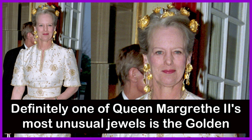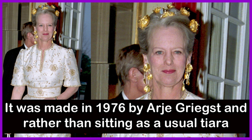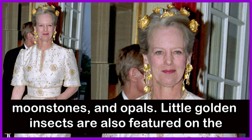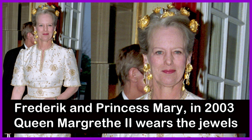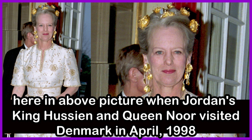Definitely one of Queen Margaret II's most unusual jewels is the Golden Poppies headpiece, which was commissioned by the Queen herself. It was made in 1976 by RJ Grext, and rather than sitting as a usual tiara would, the poppies were scattered all over Queen Margaret II's head when worn. The poppies, made of gold, are set with aquamarines, moonstones, and opals. Little golden insects are also featured on the poppies, and the poppies can be detached and worn as individual ornaments. A pair of earrings and matching necklace was also made to complement the headpiece. Queen Margaret II wore one of the poppies and the earrings to the engagement dinner held for Danish Crown Prince Frederick and Princess Mary in 2003. She wears the jewels in the above picture when Jordan's King Hussein and Queen Noor visited Denmark in April 1998.